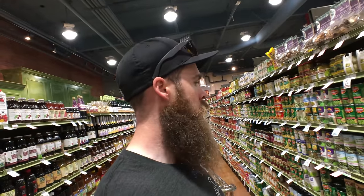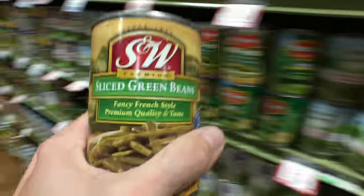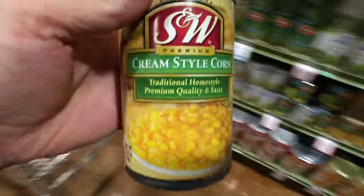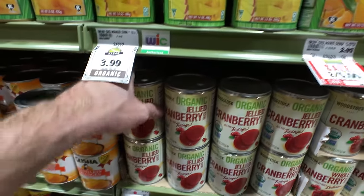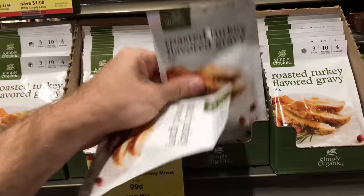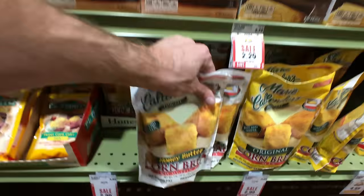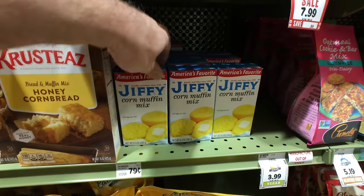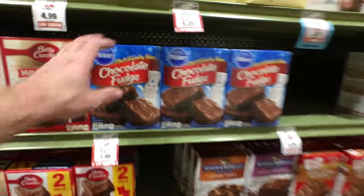Get those green beans — decisions, decisions, not sure which one. Get some cranberries. I don't know why but I always love this — the sliced cranberry stuff, it's like my favorite. You can just microwave cornbread? I guess I've never seen this before, but interesting concept. Here we go — oh, Jiffy, that's the stuff. And some dessert, I guess — these are always tasty.